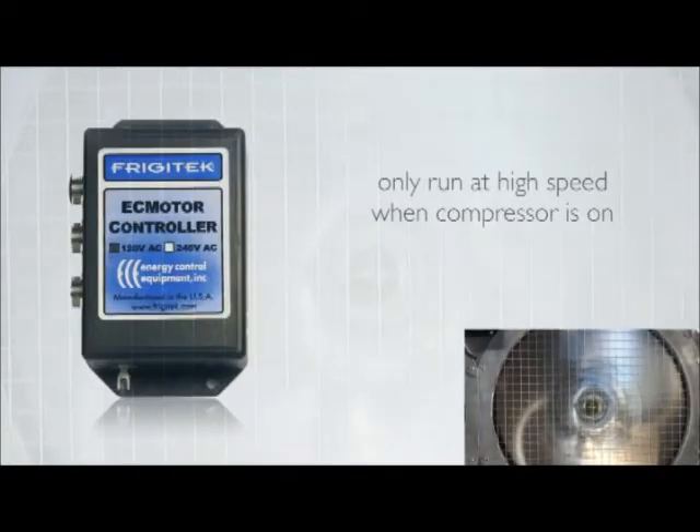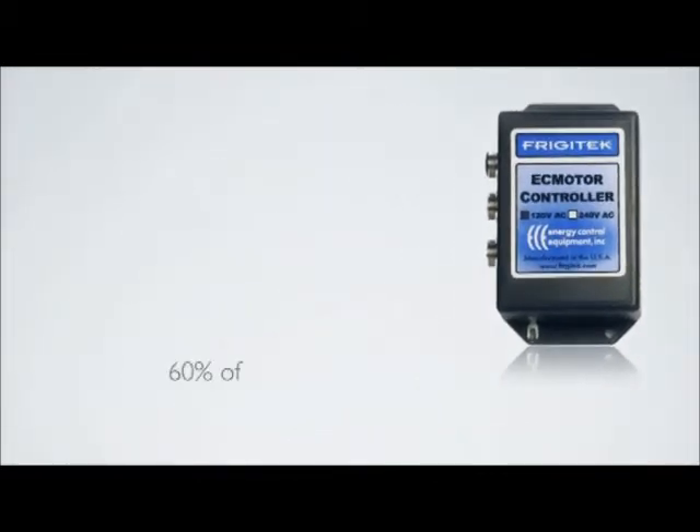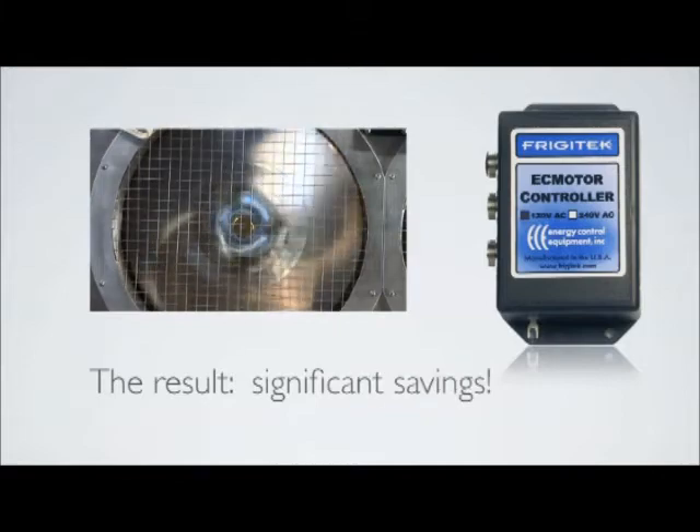With a Frigitec controller, the fan motors will only run at high speed when the system compressor is operating, which for most units is about 40% of the time. This means that for the other 60% of the time, the fan motor RPM can be lowered dramatically while still providing the necessary airflow in the box. The result? Significant savings.